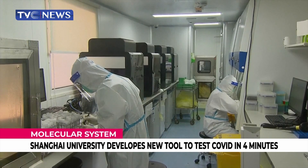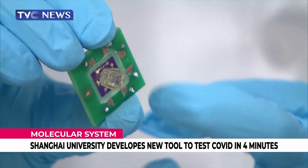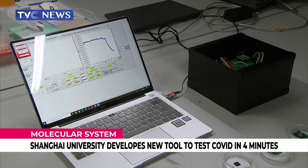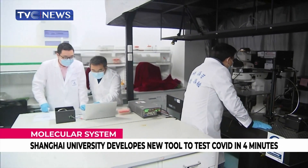The traditional nucleic acid detection method is based on nucleic acid PCR amplification technology. It displays nucleic acid signals through fluorescent chemicals. The whole amplification process usually takes one to two hours.